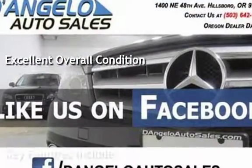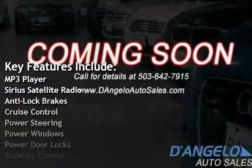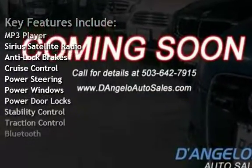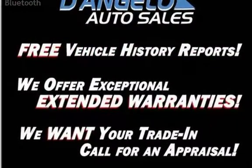Key features include MP3 player, Sirius satellite radio, anti-lock brakes, cruise control, power steering, power windows, power door locks, stability control, traction control, and Bluetooth.